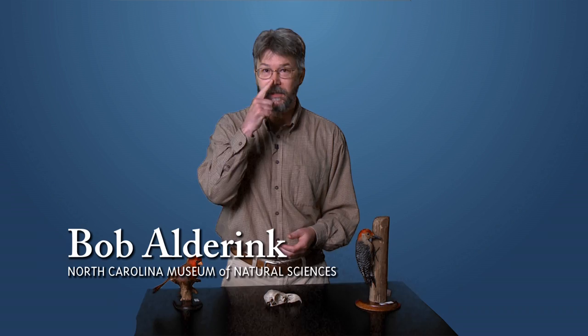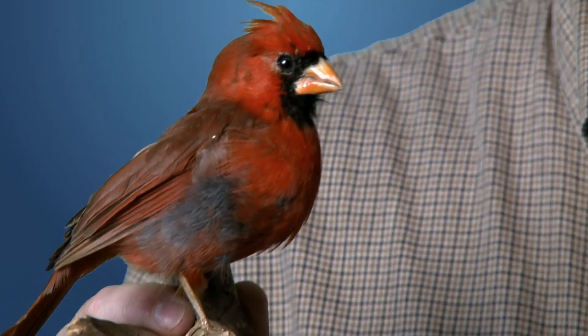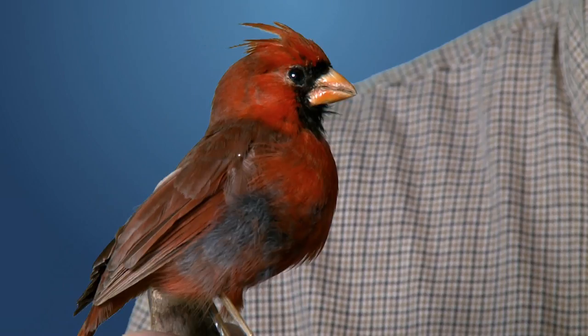You can often tell what a bird does for a living simply by looking at its beak. Take, for instance, the North Carolina state bird, the Northern Cardinal. Take a look at that beak — it's short, it's stout, it's very powerful, all about crushing seeds.